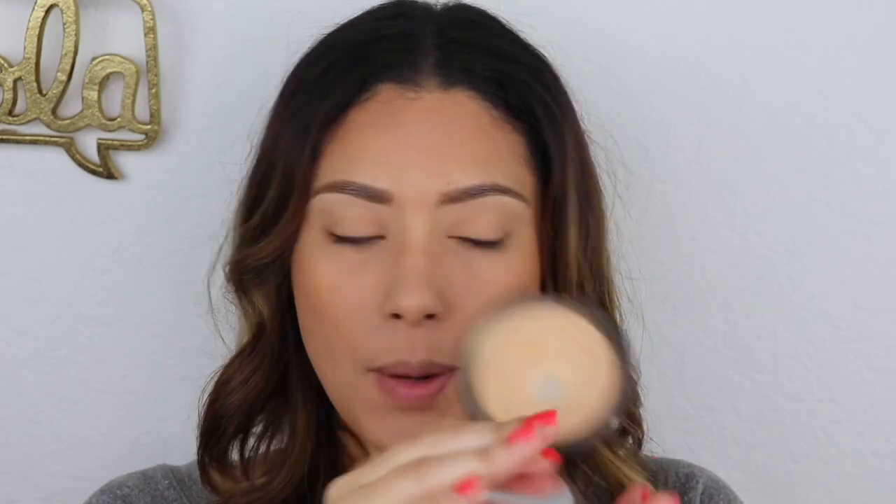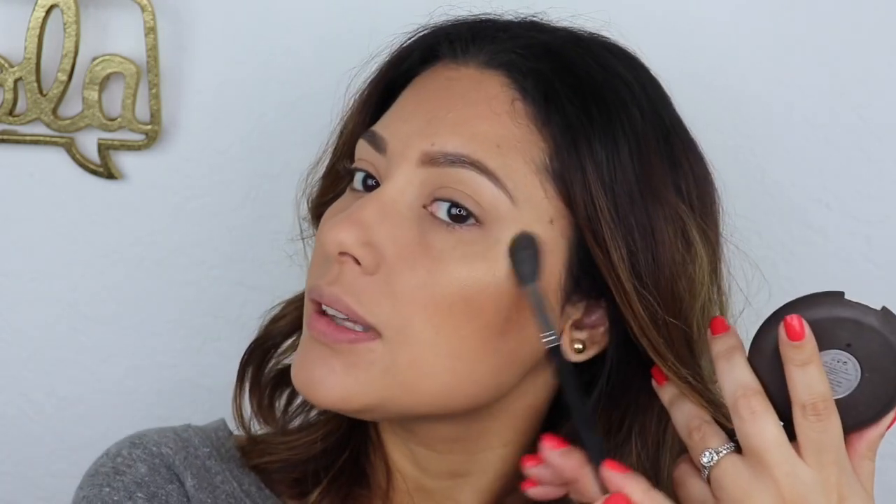Our next item is going to be our highlighter, and this is very key because it's going to make you look glowy without necessarily looking like you have a lot of makeup on. I'm going to use the Prosecco Pop Highlighter by Becca — one of my favorites, it's golden and I love it. Getting a highlighting brush, dipping in there, going to the high point of our cheeks. See how subtle it is, but this step is so worth it — it really takes your natural makeup to a different level.